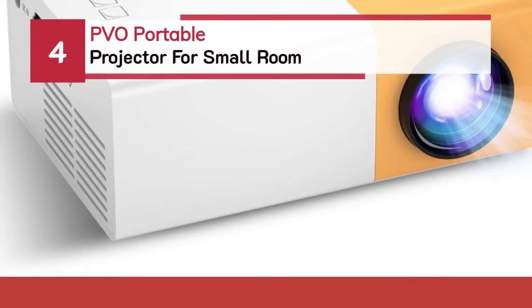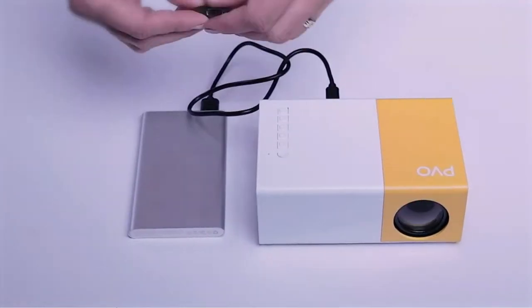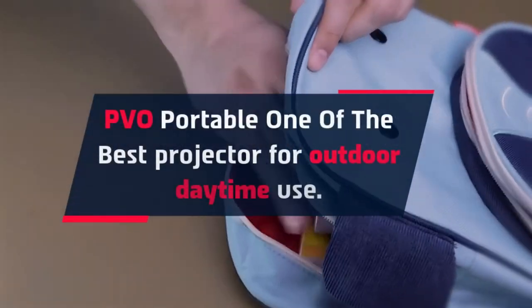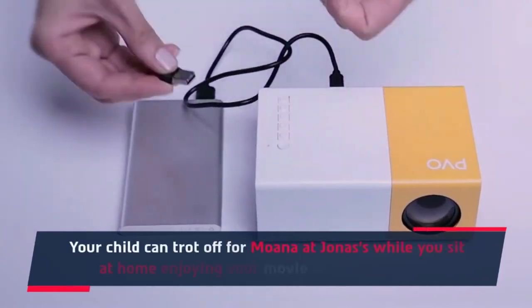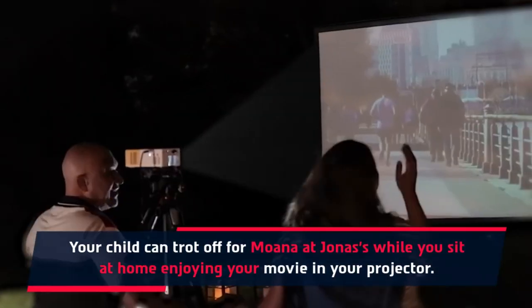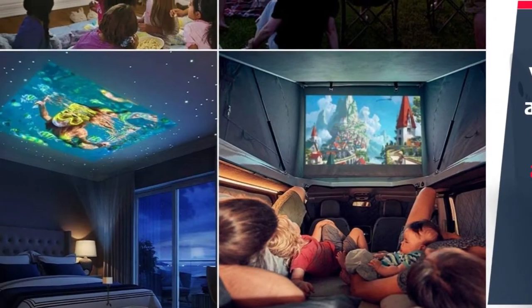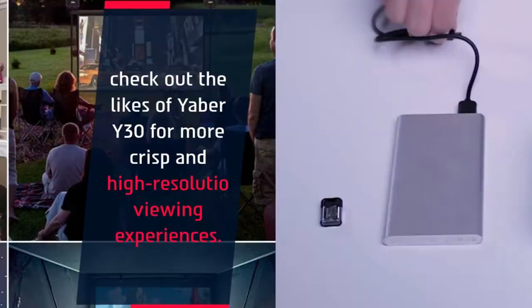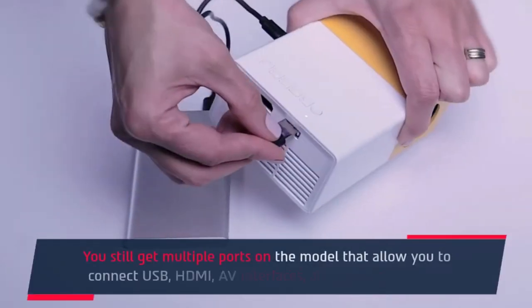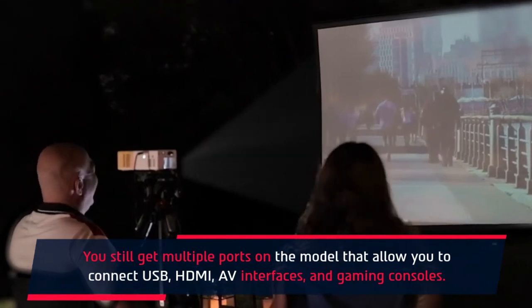Number 4: PVO Portable Projector for Small Room. The PVO Portable is one of the best projectors for outdoor daytime use. It is very small and light, making it easy to carry around for outdoor movie watching. You still get multiple ports on the model that allow you to connect USB, HDMI, AV interfaces, and gaming consoles.